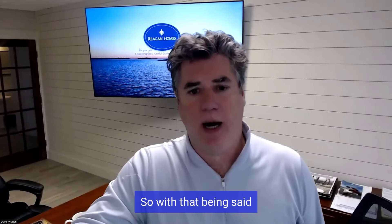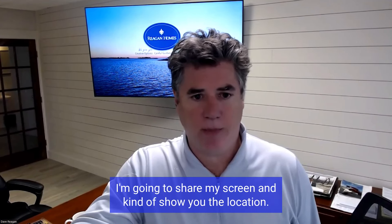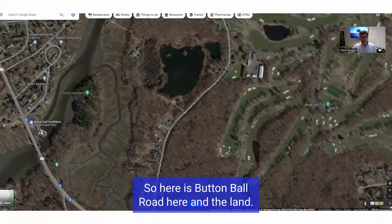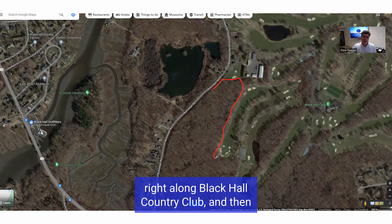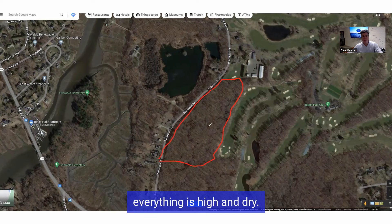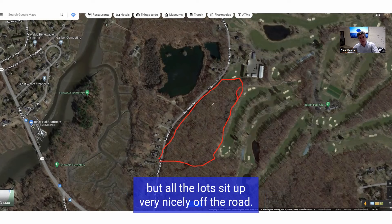So with that being said, I want to show you real quickly here. There'll be a link that you can go to. I'm going to share my screen and kind of show you the location if you don't know where this location is. So here is Buttonball Road and the land — we've got eight home sites. It goes right along Black Hall Country Club and there are eight lots right along this road here. Beautiful country road, stone walls, everything is high and dry. There's a little wetlands in this area, but all the lots sit up very nicely off the road.